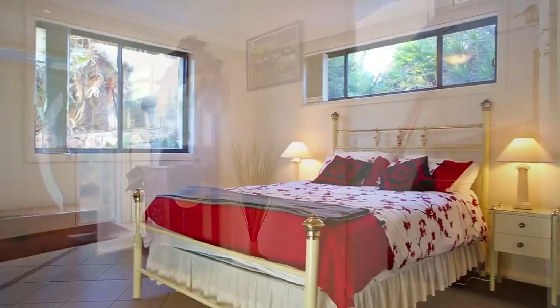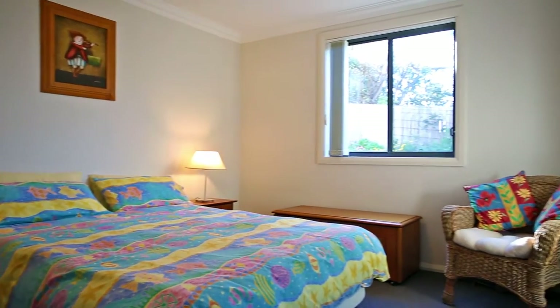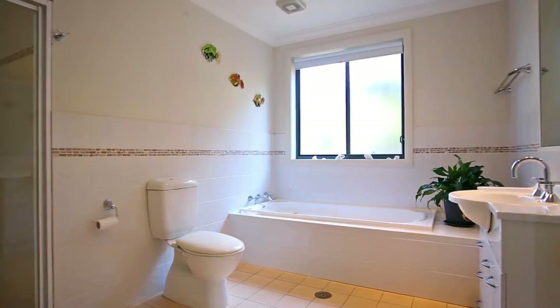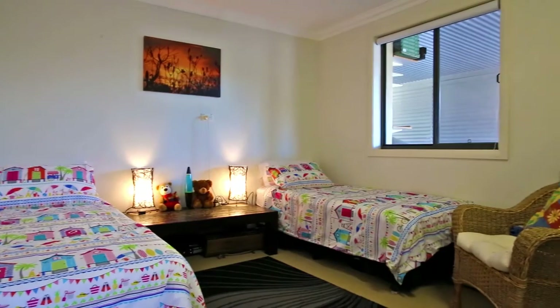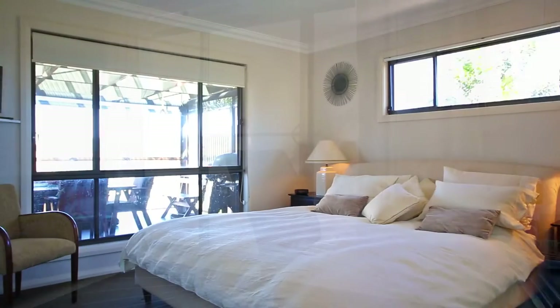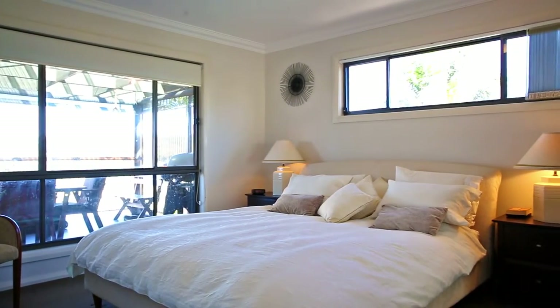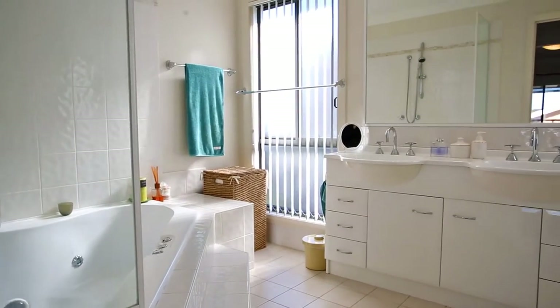This four bedroom house has three bedrooms downstairs, all with built-in wardrobes, an enormous bathroom and laundry space. The fourth bedroom is so large it could be used as a games room or a home office. The huge main bedroom upstairs with its own views has an enormous walk-in wardrobe and ensuite.